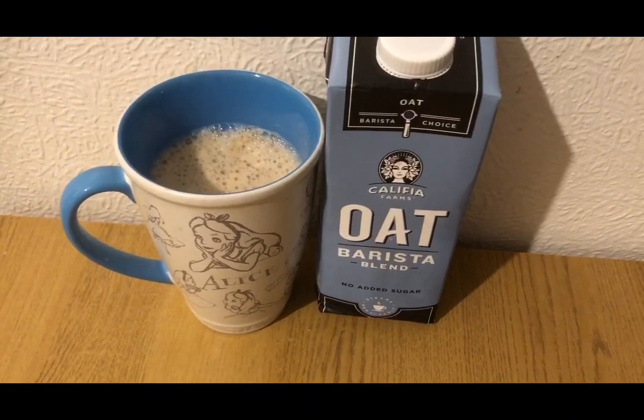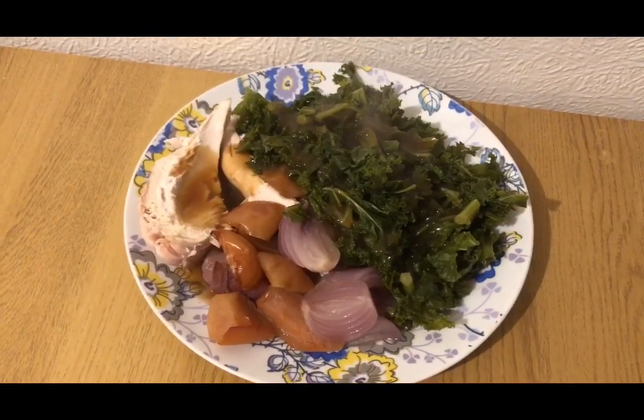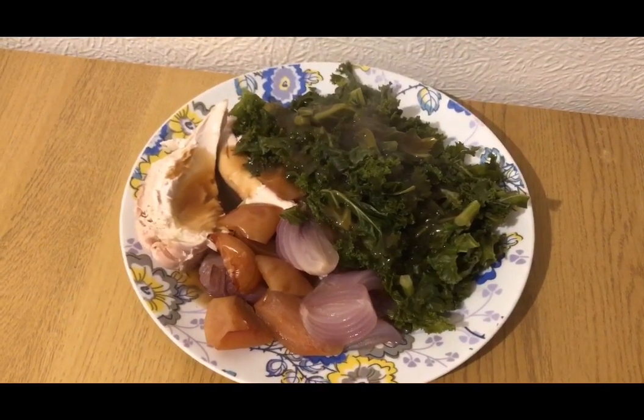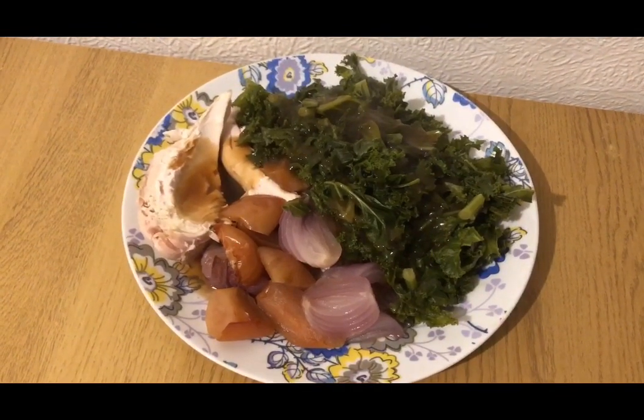That was my lunch, very very nice, for 27 smart points. I'm having an oat milk latte for four smart points. For tea I have 230 ml of oat milk for six smart points, a load of kale for zero points, and a chicken breast — 174 grams cooked — which is three smart points.